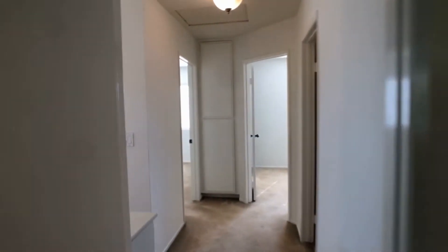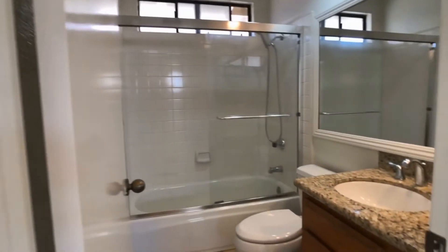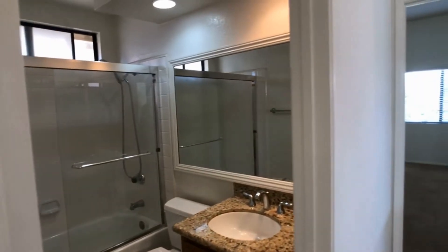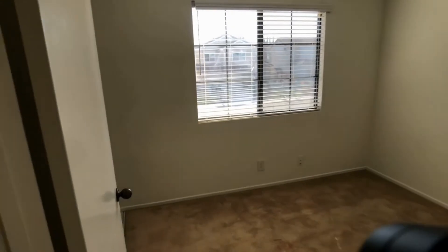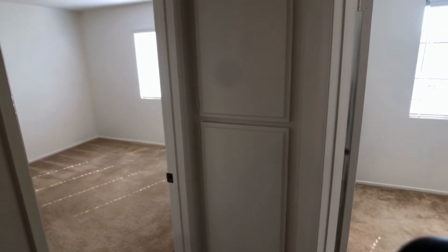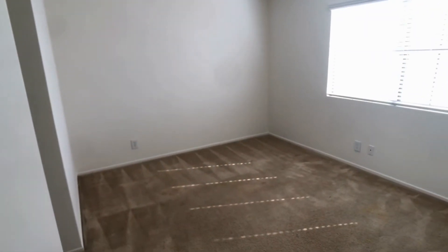Let's take a peek at the two other bedrooms. Here again is the bathroom at the top of the stairs. The first bedroom has a closet off to the left, with some storage space for linens. There's also a slightly larger bedroom here to the left.